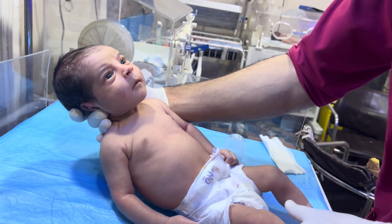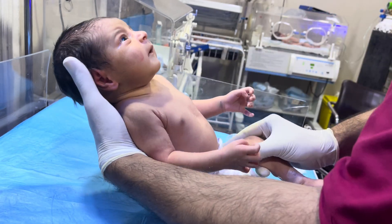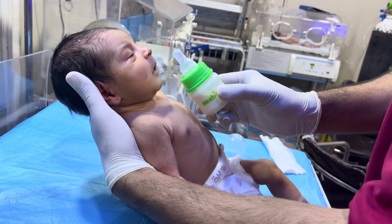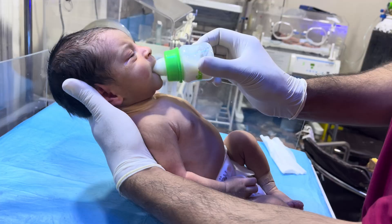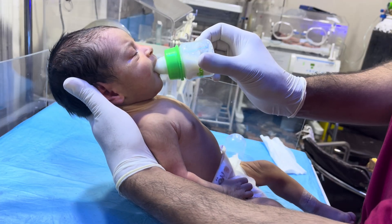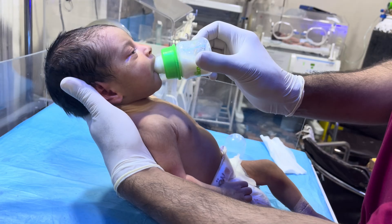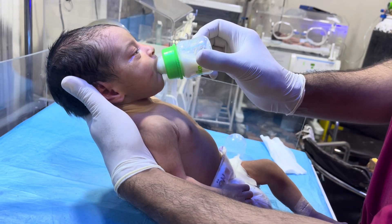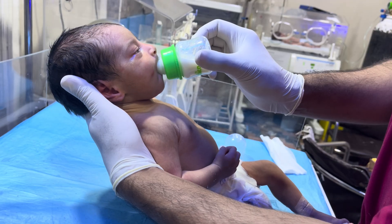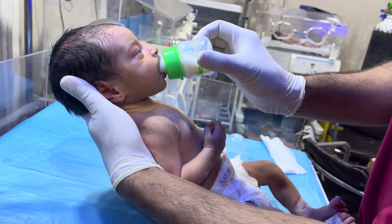So we keep this baby under phototherapy treatment. Phototherapy is the only treatment for jaundice. Whenever we keep the baby under the phototherapy or photo light...